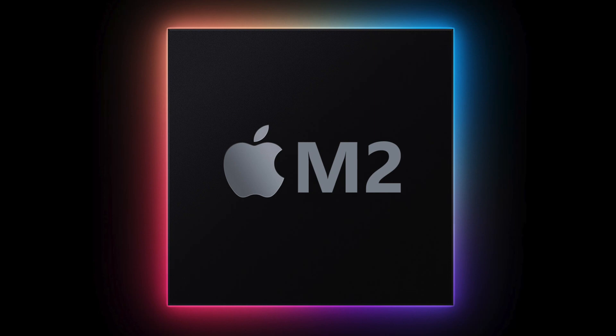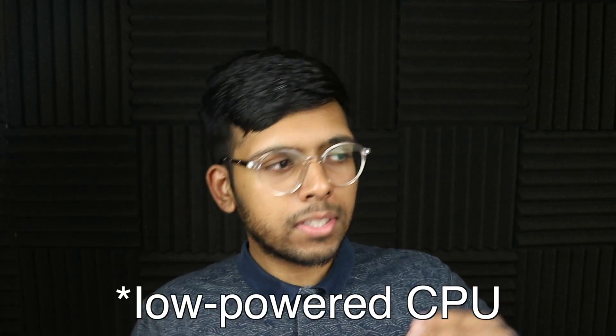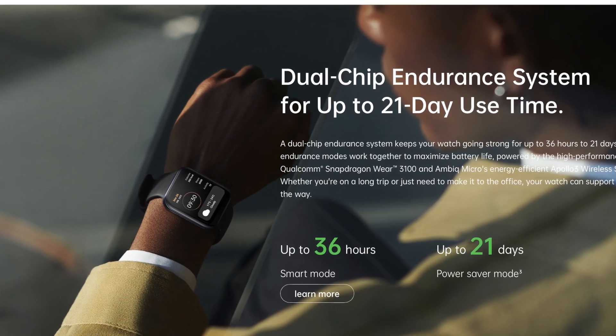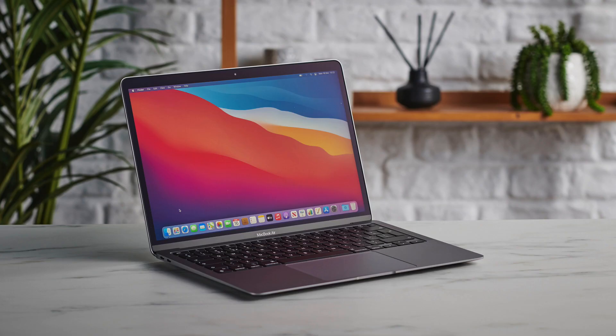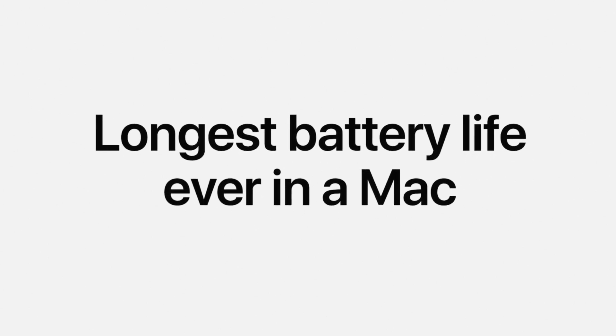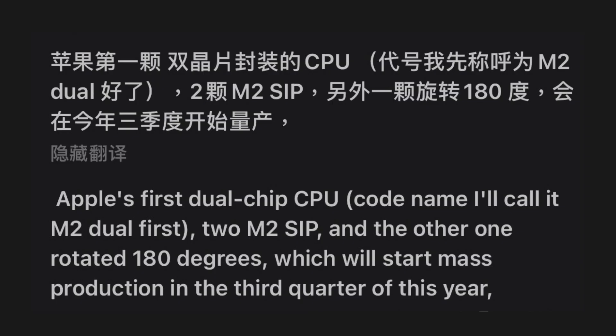The M2, like the M1, is built for entry-level Macs — the next MacBook Air, base MacBook Pro, base Mac Mini, and base iMac. Since these are entry-level machines focused on efficiency, the idea of a low-powered SoC coupled with a more powerful SoC makes a lot of sense. The Oppo Watch with its dual chip CPU can last up to 21 days, so while your Mac won't last 21 days, we could see maybe one or two days of battery life on light usage.